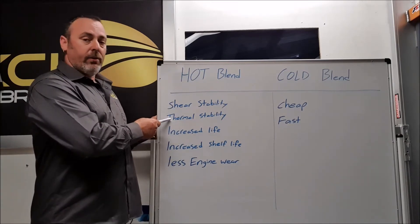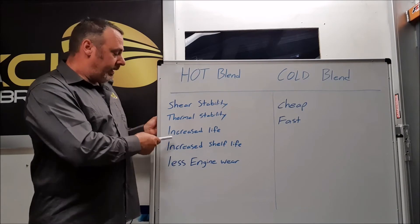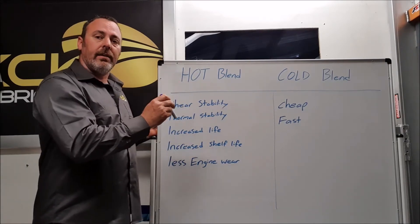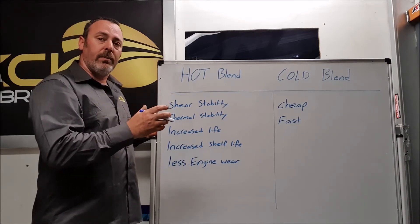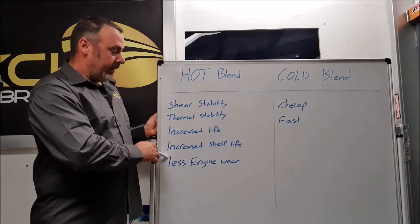Hot blending increases shear stability, thermal stability, service life of the engine oil, and shelf life. With cold blending, the oil will eventually separate just sitting on the shelf because it hasn't genuinely been mixed. It also results in less engine wear protection.